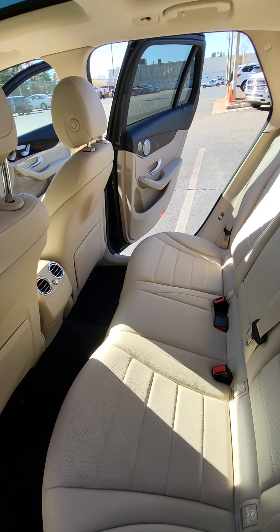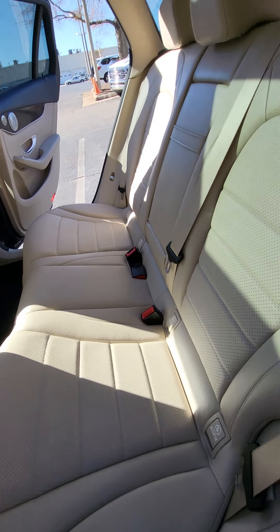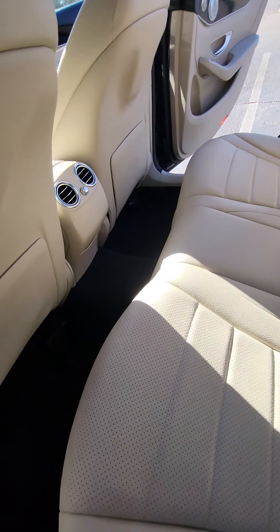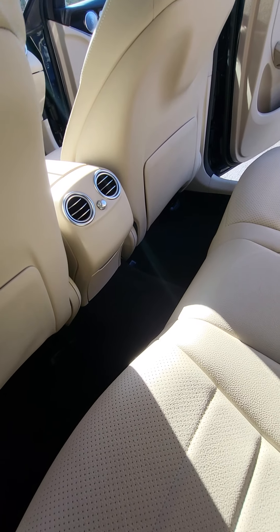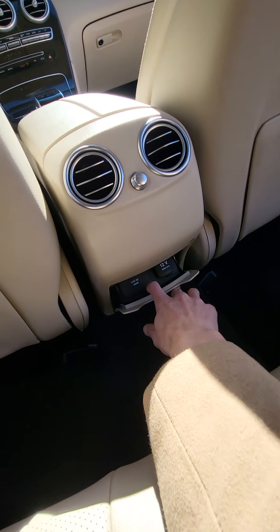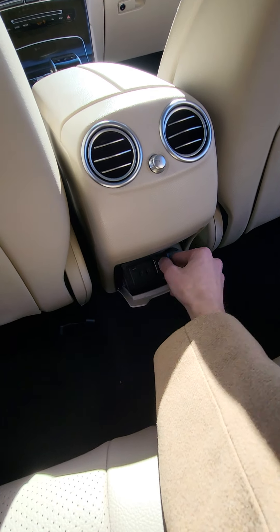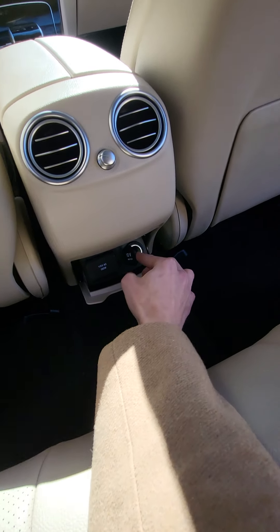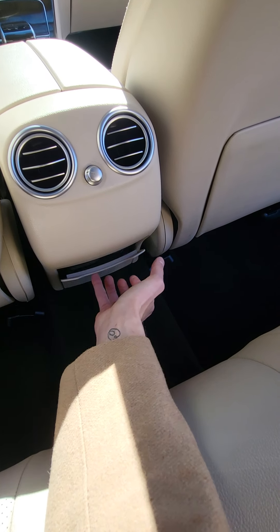Stepping around to the back seat of the vehicle — the back seats still look like they're in brand-new condition with plenty of seating. You also have charging down here as well as a 12-volt outlet, all tucked away.